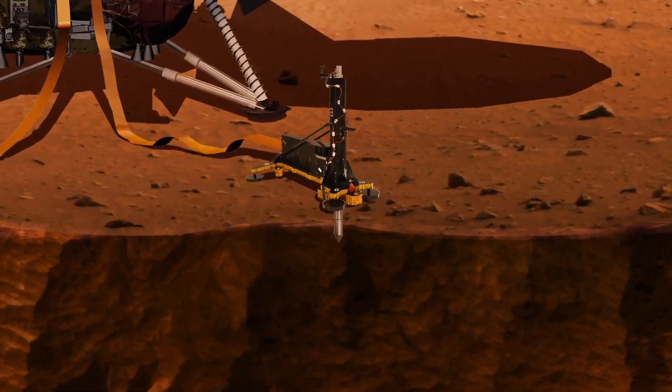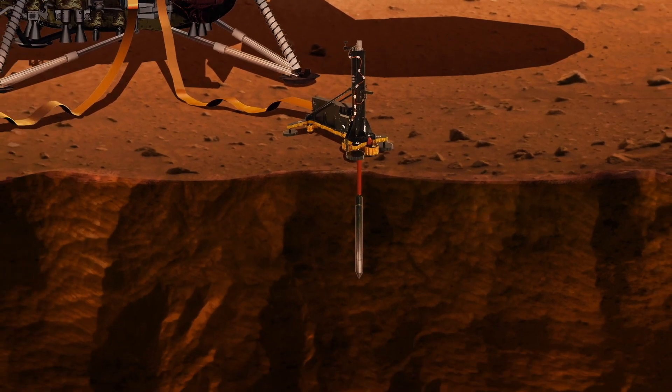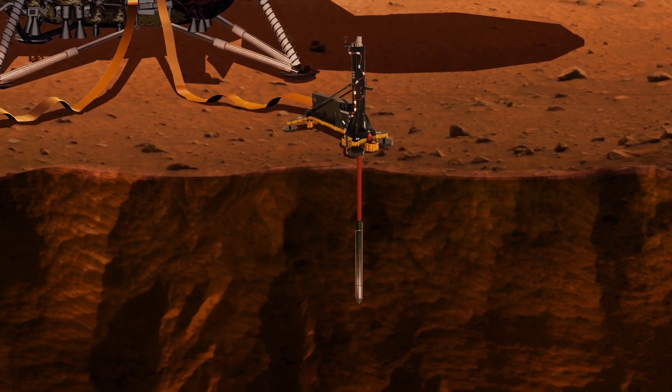For the heat flow probe — HP cubed — it also needs to sit in one place, take a while to hammer itself down into the ground, and acquire the thermal measurements over a long period of time.